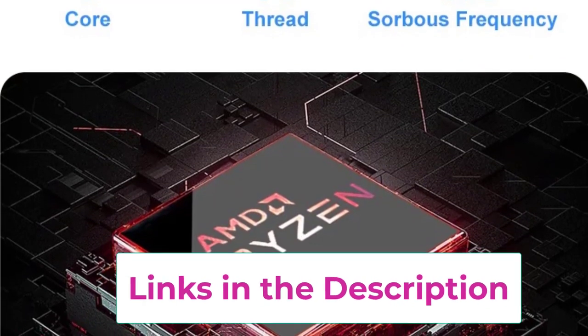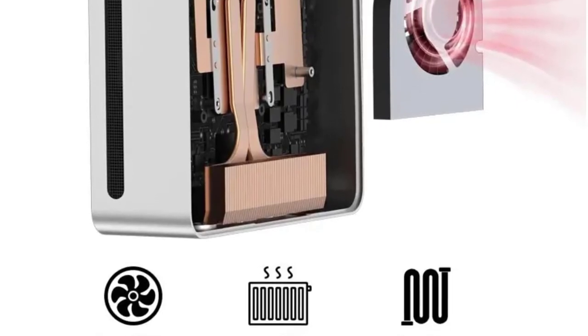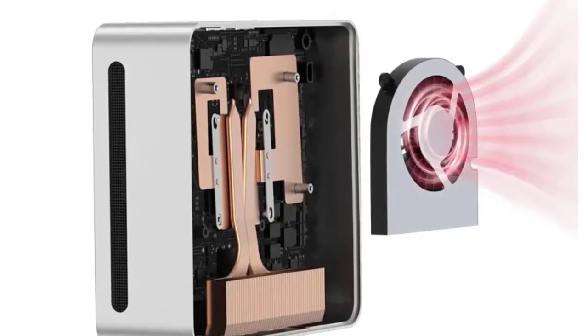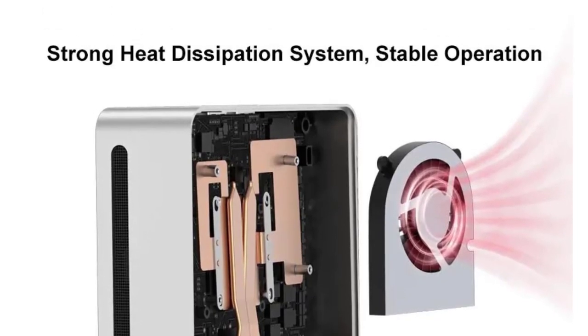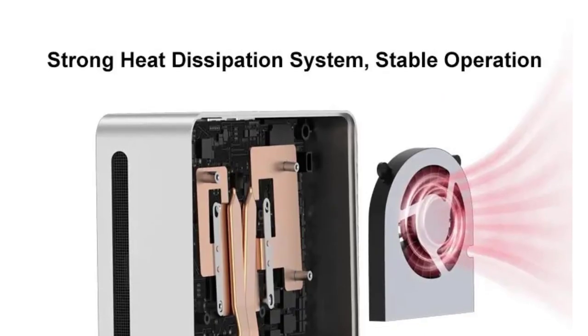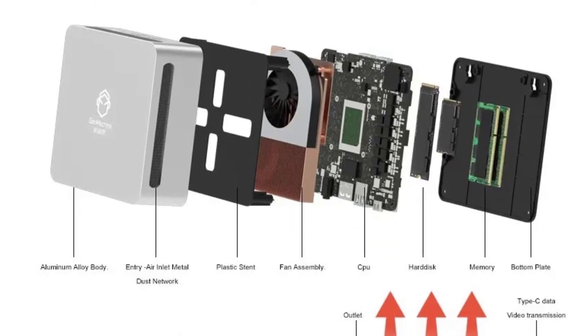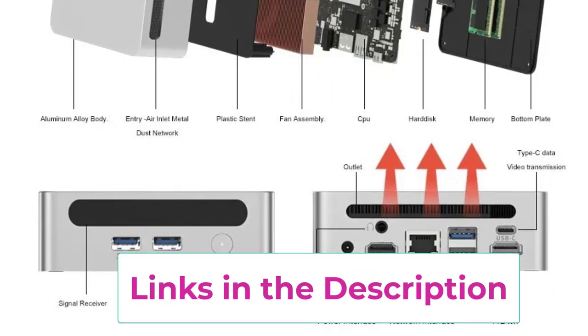The system supports up to 64 gigabytes of DDR4 RAM, ensuring smooth and responsive performance even under heavy loads. With built-in Wi-Fi 6 at 2.4 gigabits per second and Bluetooth 5.2, it provides fast and reliable connectivity. The 65W power supply and 4.2 gigahertz boost clock make it a solid choice for desktop gaming and demanding applications.